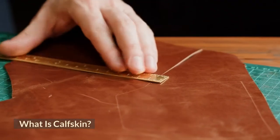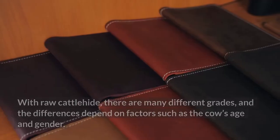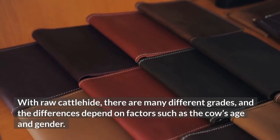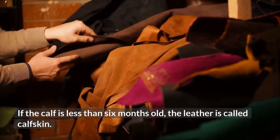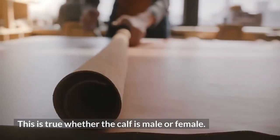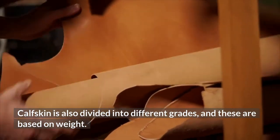What is calfskin? Most leather items are made from cattle hide. With raw cattle hide, there are many different grades and the differences depend on factors such as the cow's age and gender. If the calf is less than 6 months old, the leather is called calfskin. This is true whether the calf is male or female. Calfskin is also divided into different grades and these are based on weight.